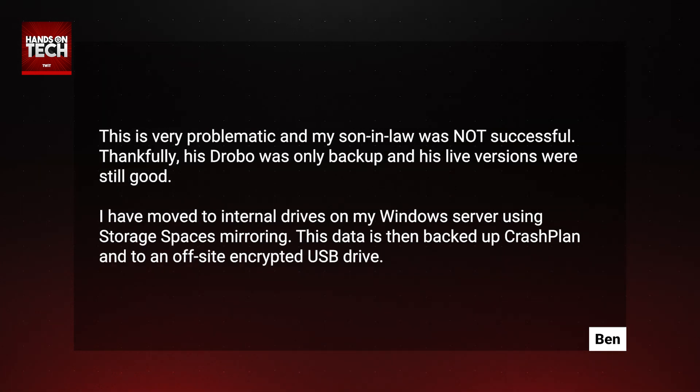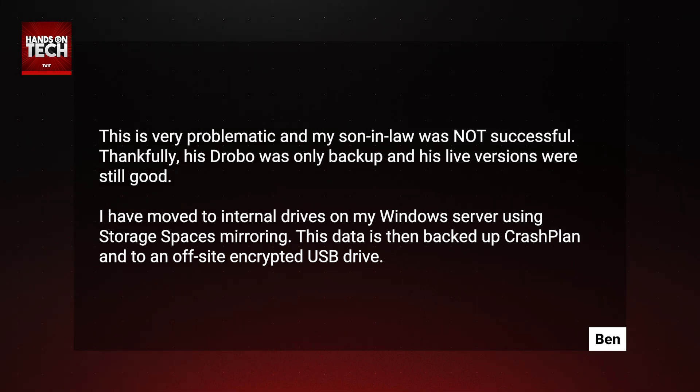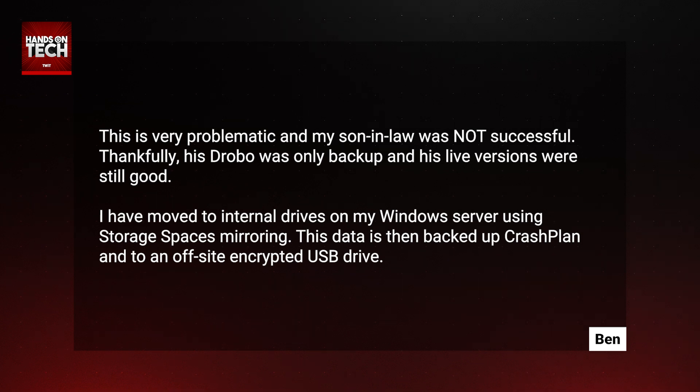Ben says this is very problematic, and his son-in-law was not successful. Thankfully, his Drobo was only a backup and his live versions were still okay. Ben says he has moved to internal drives on his Windows server using Storage Spaces mirroring. This data is then backed up via CrashPlan into an off-site encrypted USB drive.